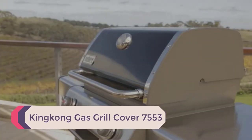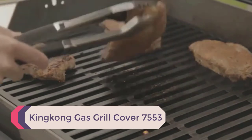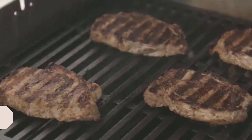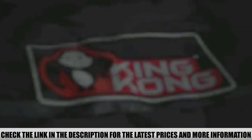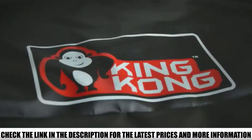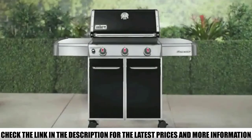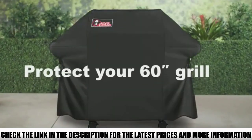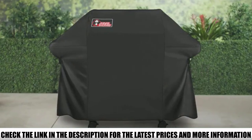Number 1: King Kong Gas Grill Cover 7553. This is a versatile grill cover compatible with several BBQ grill brands, and includes a few extra instruments like thermometers, tongs, and a grill brush. This is an ideal pick if you have a relatively large BBQ grill, and an excellent match for burners ranging from 53 inches to 58 inches in width.